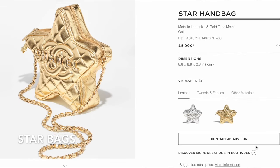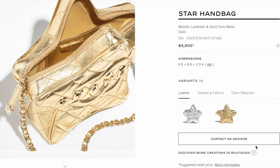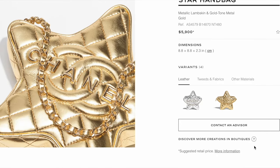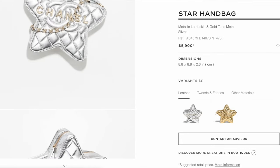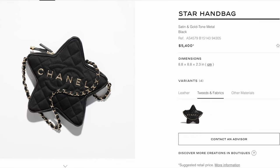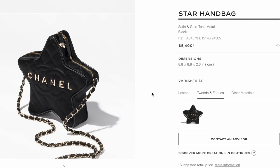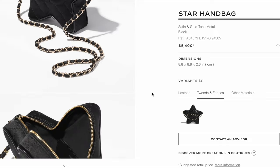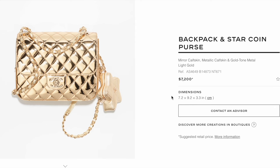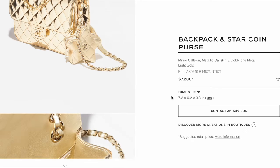Let's take a look at this season's new star bags. They're in metallic lambskin with gold hardware, a decent size for a small bag, currently retailing for $5,900. Besides the gold, a silver version is also available. They remind me a lot of the hardback — the same size but in satin material is $5,400. If you miss the hardback and like the star shape, this may be worth considering.